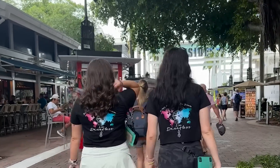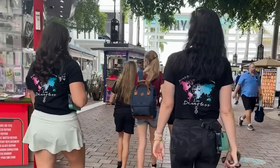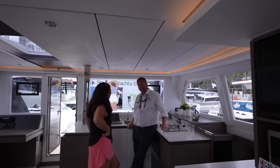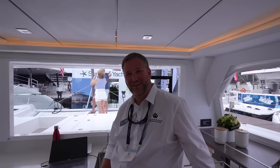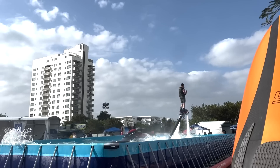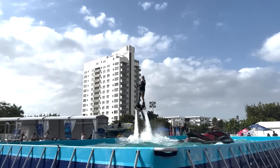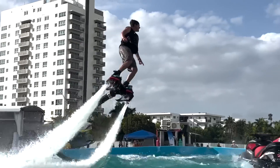Don't forget to go to the website and order your very own Dauntless gear — we'll put a link in the description below. We ran into Doug, a familiar face. Rounding out the show, we stopped at the pool to see flyboard world champion Kristen Smoyer.